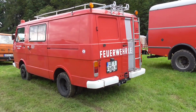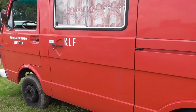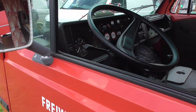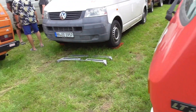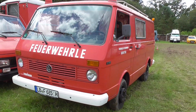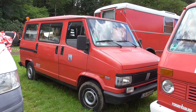This is a Volkswagen LT, also a former fire department vehicle — the LT35, which means this was a 3.5-tonner, so a bigger van, bigger than the Volkswagen Transporter, so bigger than this T3 here. This was the LT. And here's the Ducato, already the facelift of the first generation.